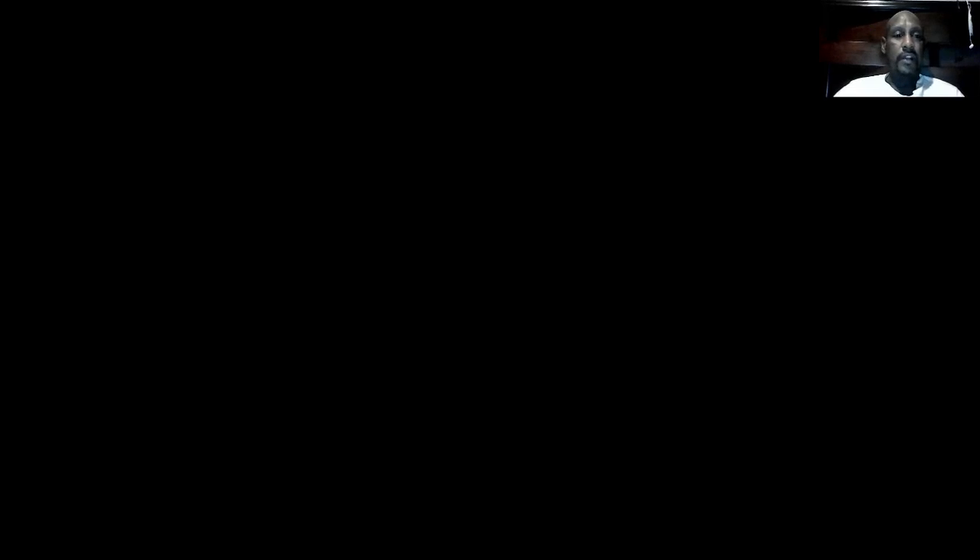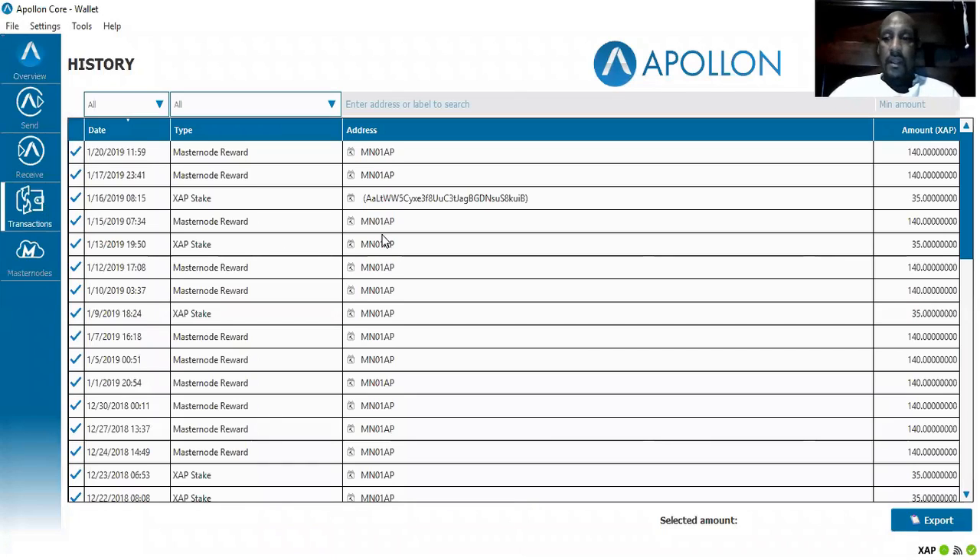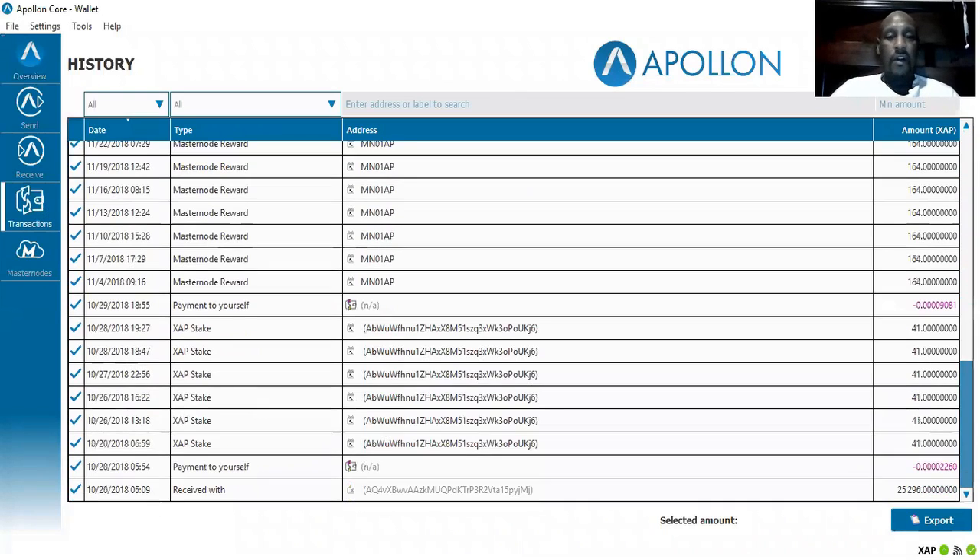I'm going to show you exactly how it works. I have a master node called Apple a Pollen, and I'm going to show you exactly how I've been getting paid. Right here you can see I have a collateral of locked coins of XAP — which is Apple a Pollen — for twenty-five thousand coins. So far I have made over four thousand eight hundred coins, and here you can see all the transactions since I started.